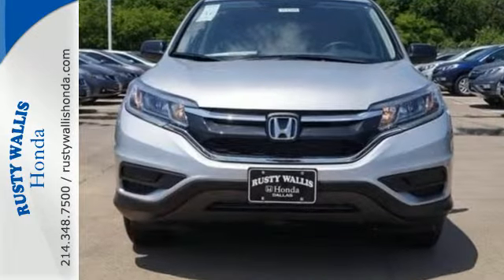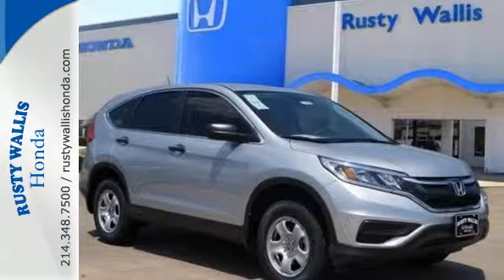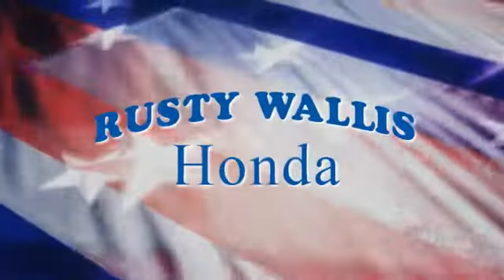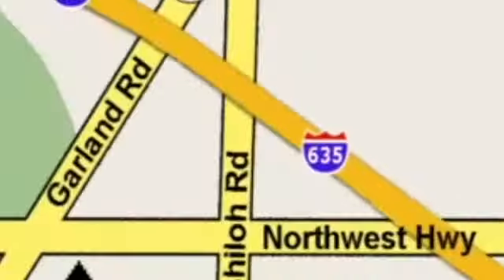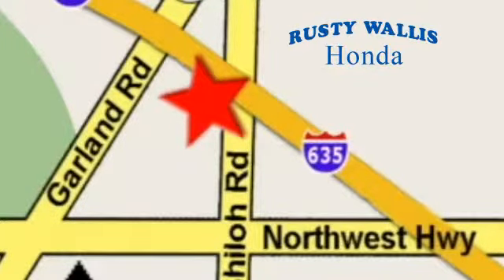Life is meant to explore. Come see the CR-V at Rusty Wallace Honda. Our primary goal is to satisfy our customers. Stop in today. We're easy to find, just off I-635 at Shiloh Road.